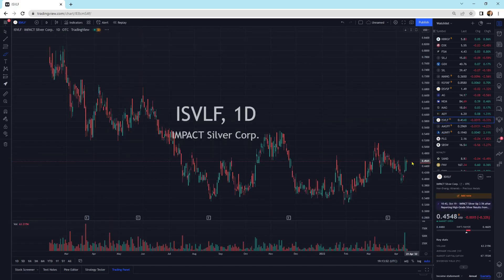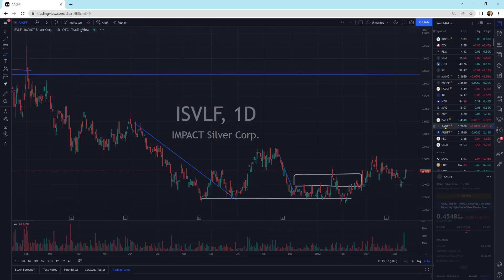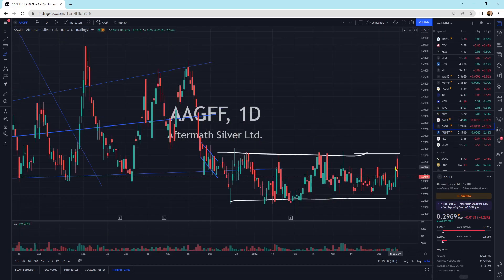Impact Silver still moving sideways with a little bloody forehead nose. Aftermass Silver still trying to get a little bit of a break here, getting a little bit of selling pressure. This is an exploration company, so it's going to take some time.